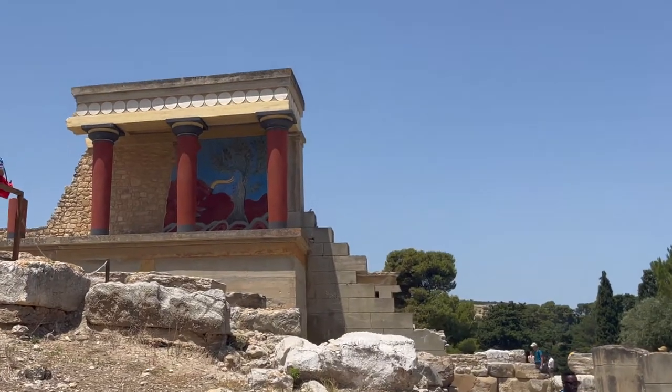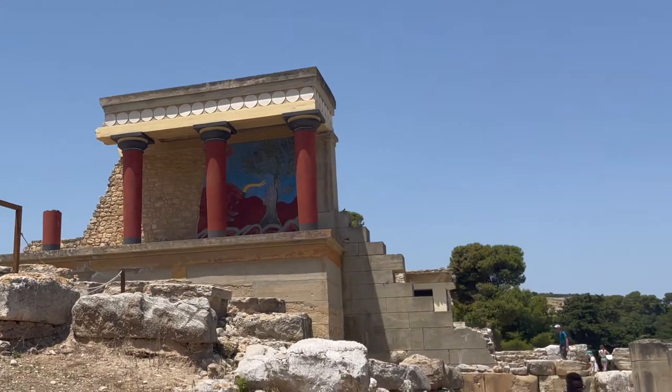What's up, coffee explorers? I am sitting at a coffee shop at the Palace of Knossos here in Parachmia, Crete.